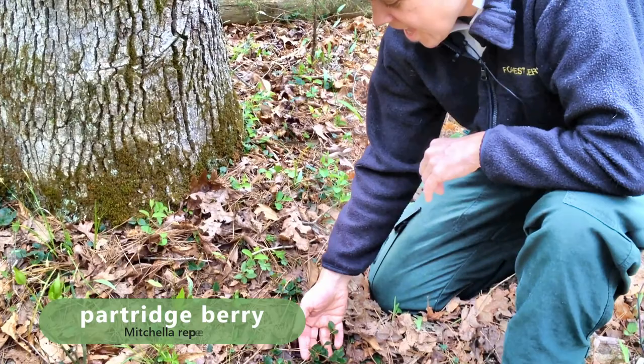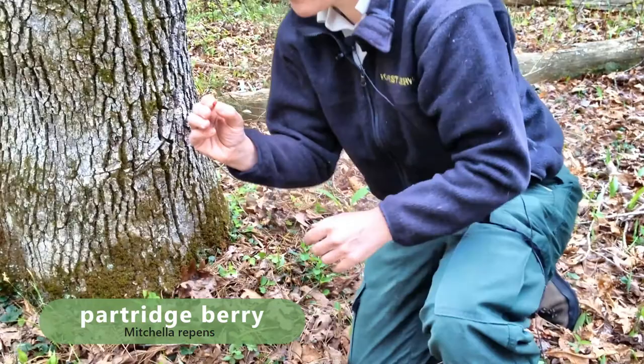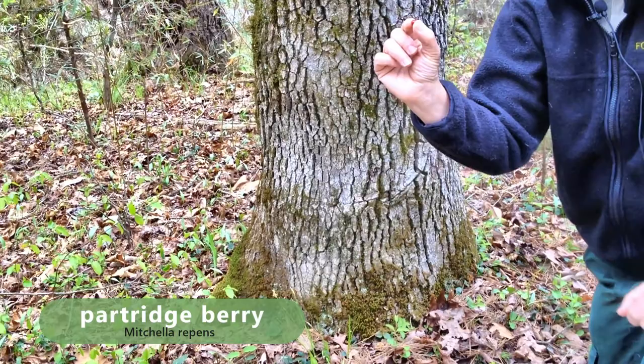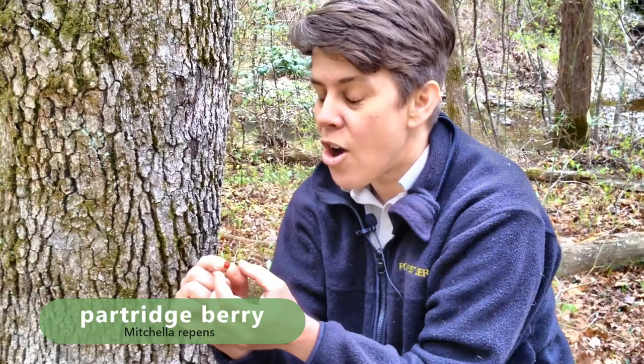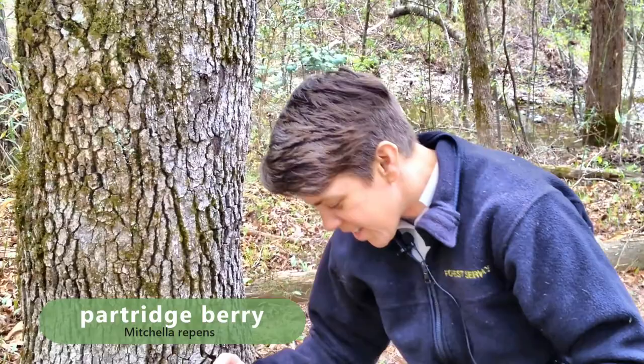This plant is called Partridgeberry, or Mitchella repens, and it's got opposite leaves. It's a vine that kind of just grows along the ground. What makes it really cool is if you look at this berry up close, it looks like a blueberry but it has two crowns. When it grows, it has two white flowers that come out, and then the ovary fuses into one berry. That's a little cool thing about the partridgeberry.